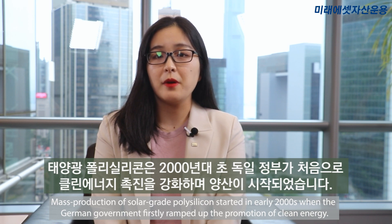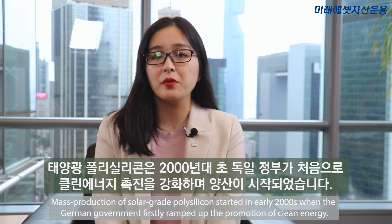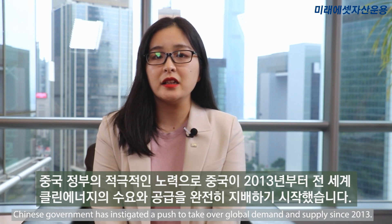Solar upstream consists of solar-grade polysilicon and wafer. Mass production of solar-grade polysilicon started in the early 2000s, when the German government first ramped up the promotion of clean energy. The Chinese government initiated a push to take over global demand and supply since 2013.